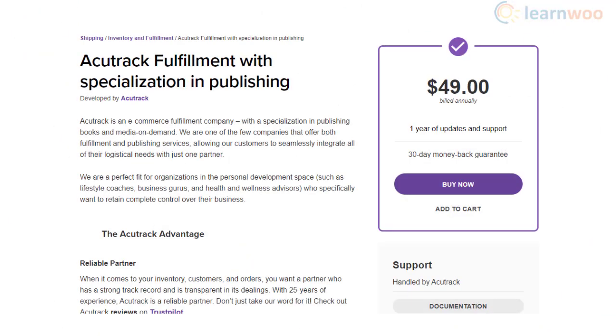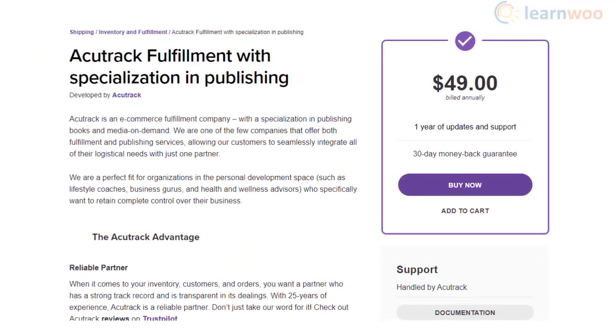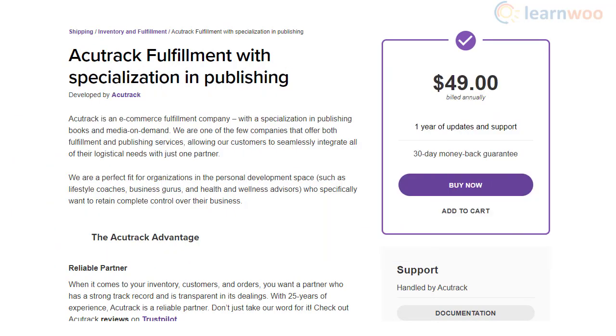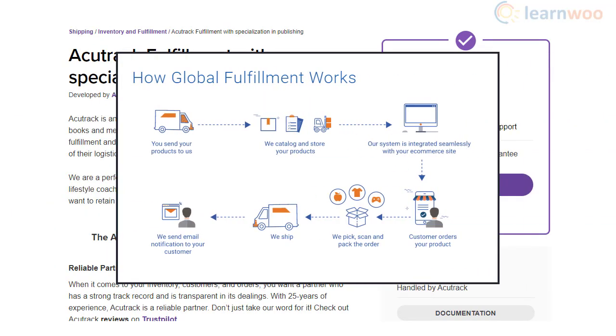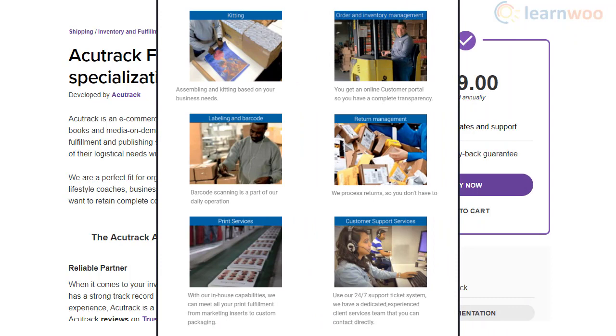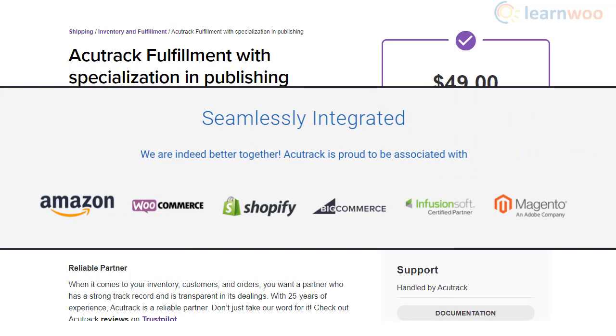This plugin helps you integrate the media-on-demand service of AccuTrack with your WooCommerce store. You can print books based on your demand forecast, making it really helpful for coaches, instructors, consultants, and advisors to deliver their books or media directly to consumers or marketplaces. You will also get the service of an expert team to help with graphic design, printing, and packaging, along with perfect WooCommerce integration and reliable customer support.